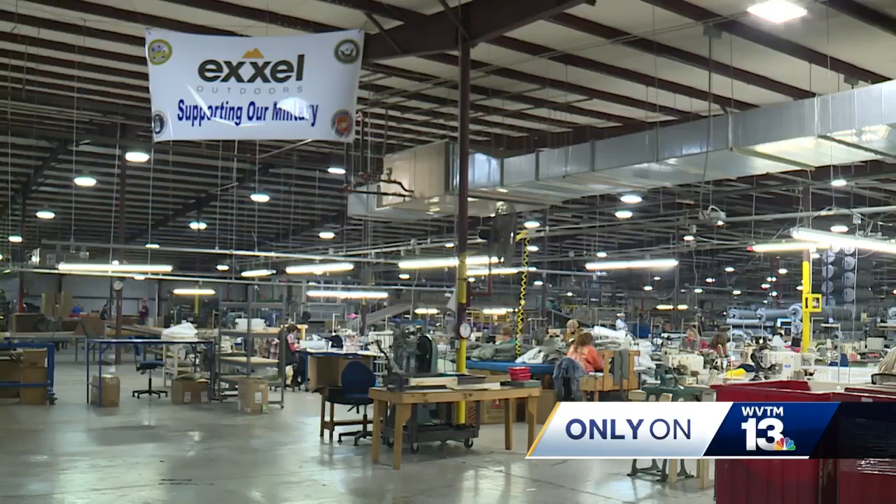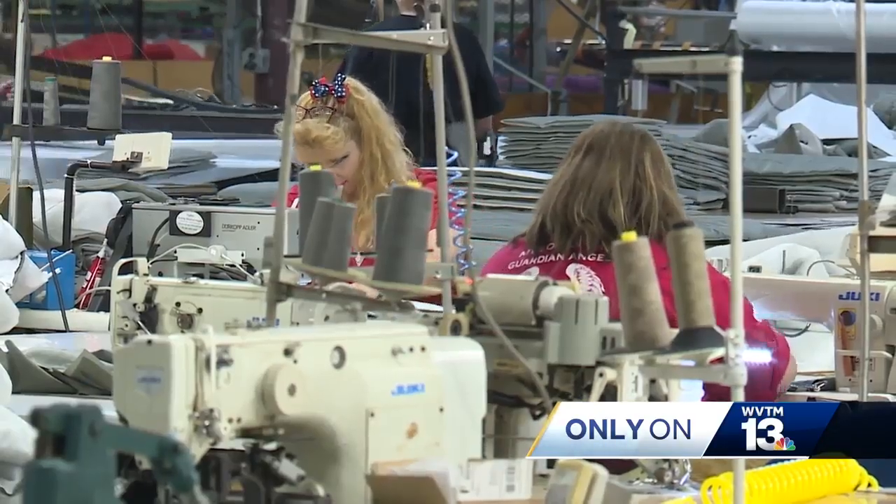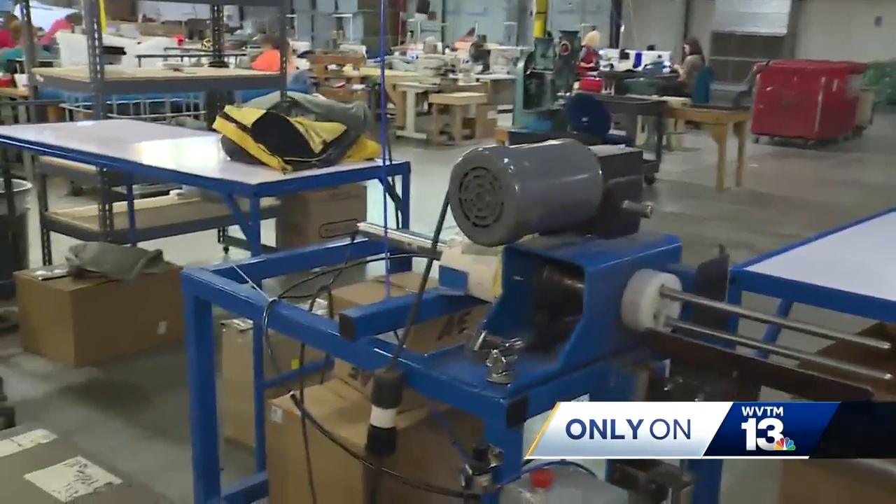The manufacturer introduced the military line in a ceremony today. Every five minutes a military bag comes off the line, compared to a regular bag which takes just a matter of seconds. The product is wrapped up over here before it's put into boxes and shipped off.